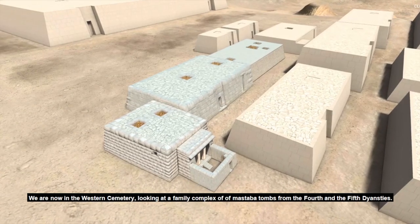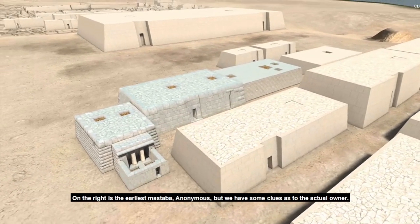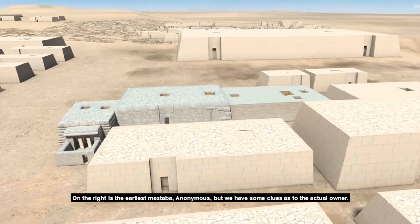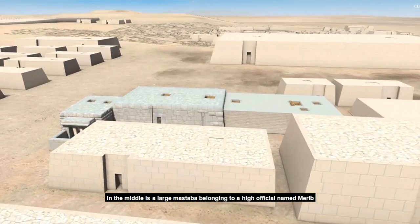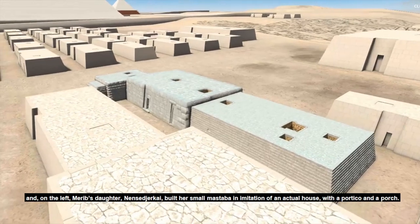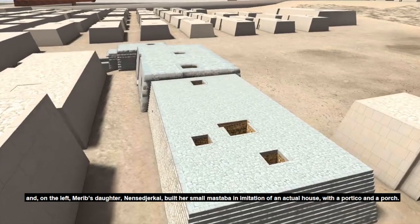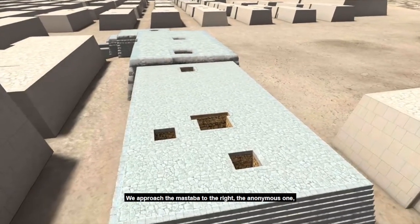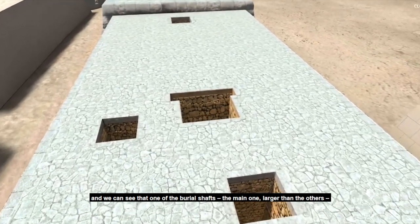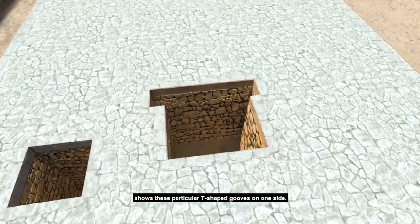We are now in the Western Cemetery, looking at a family complex of mastabas from the 4th and 5th dynasties. On the right is the earliest mastaba — anonymous, but we have some clues as to the actual owner. In the middle is a large mastaba belonging to a high official named Merib, and on the left, Merib's daughter Nen Sedger Kai built her small mastaba in imitation of an actual house with a portico and a porch. As we approach the anonymous mastaba on the right, we can see one of the burial shafts — the main one, larger than the others — showing particular T-shaped grooves on one side.